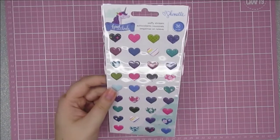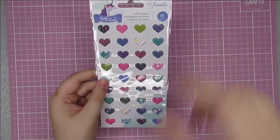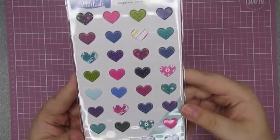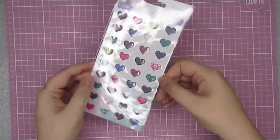They had so many gorgeous Head in the Clouds goodies. If my budget was bigger I would have picked up all of them, but for now I just grabbed these puffy hearts. I loved the colours of these and they're going to go great on so many projects.